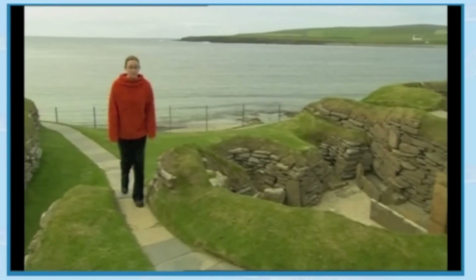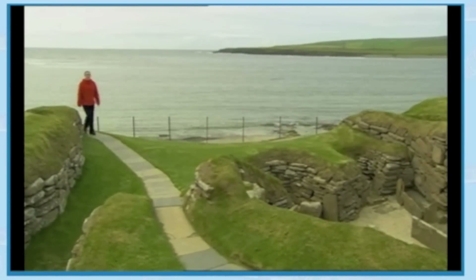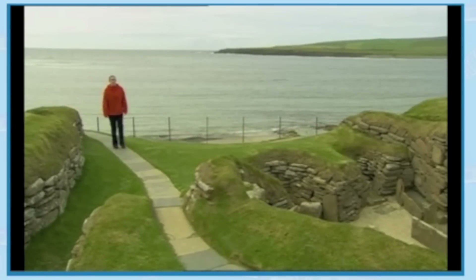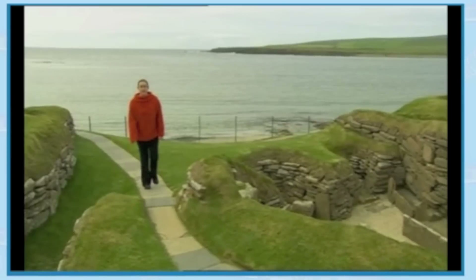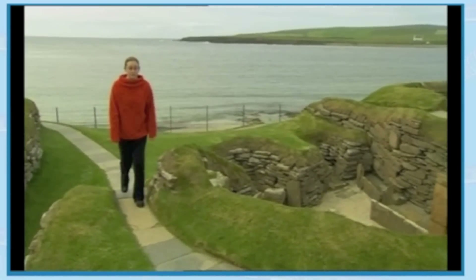Historian Carolyn Wickham-Jones supports the idea that sand suddenly filled over the village. The village was eventually abandoned because the sand came in from the sea and filled in the houses and covered them over, preserving them.